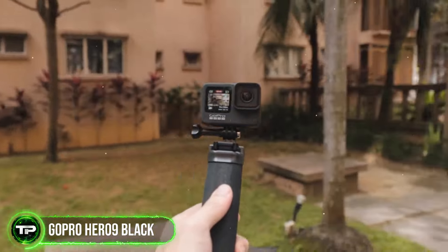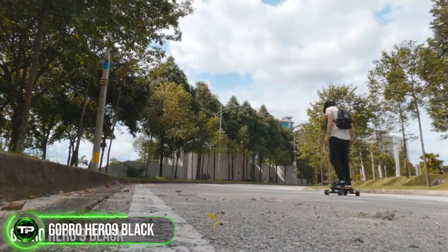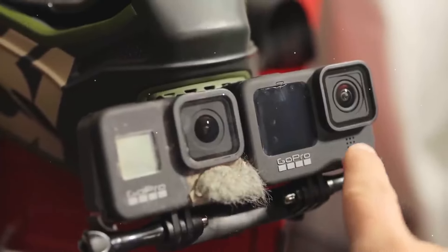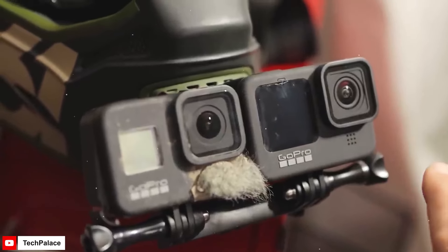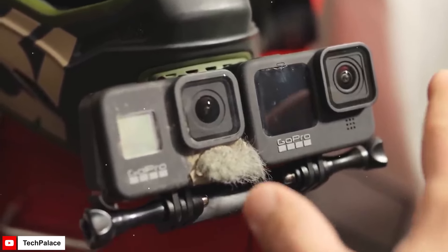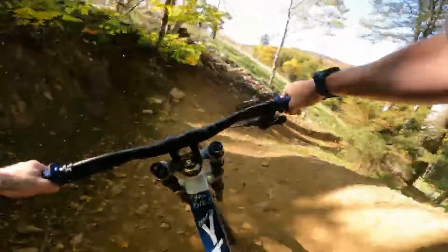GoPro Hero 9 Black: Capture every moment of your ride in stunning detail with the GoPro Hero 9 Black. This rugged action camera features HyperSmooth stabilization, 5K video recording, and a variety of mounting options to document your adventures from every angle. Whether you're shredding the trails or cruising through the city, you'll never miss a moment of the action.